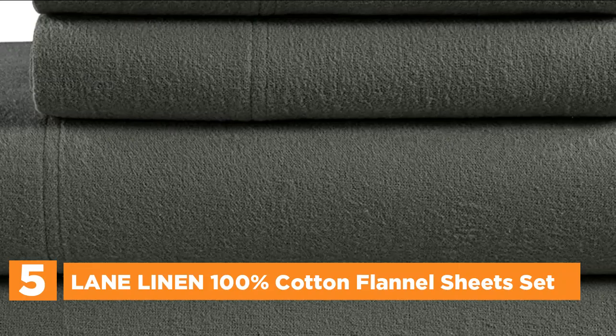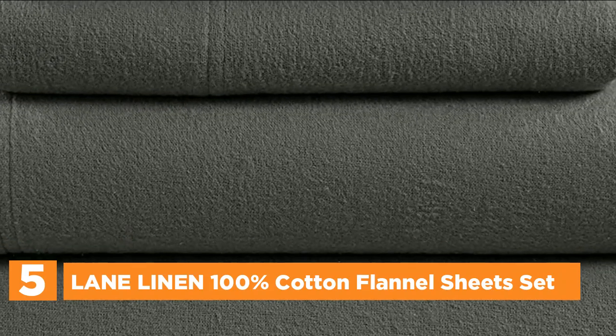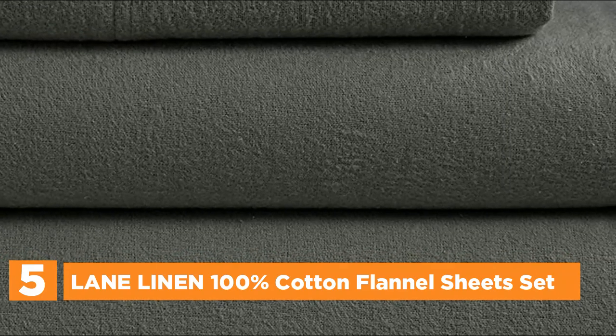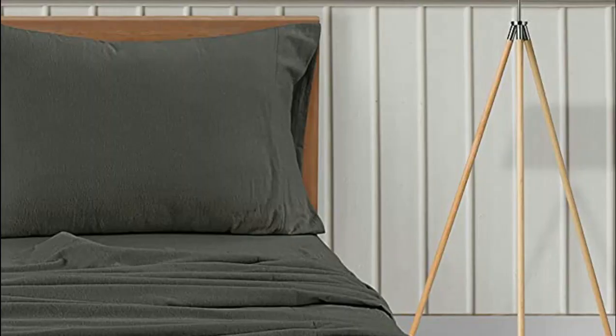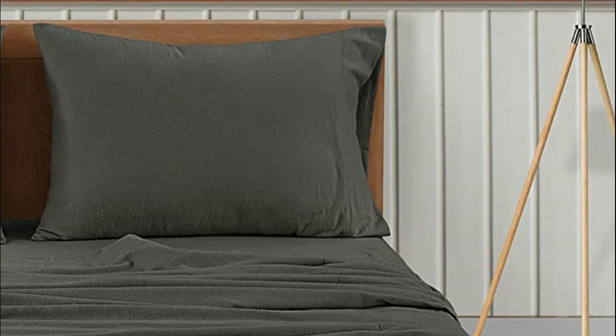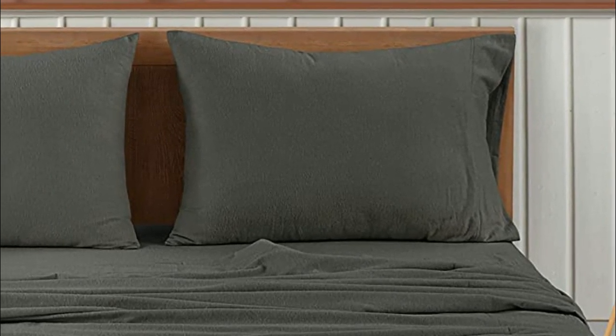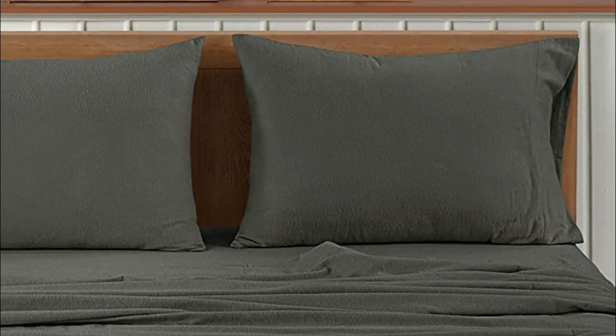Transform your bed into a haven of comfort with these 100% cotton flannel sheets that promise to offer you an unparalleled sleeping experience. These queen flannel sheets are carefully crafted using a unique brushing process that heightens their softness and eliminates any possibilities of pilling. The cozy texture of the flannel weave construction, along with the cotton fabric, ensures that you stay cool and comfortable throughout the night.